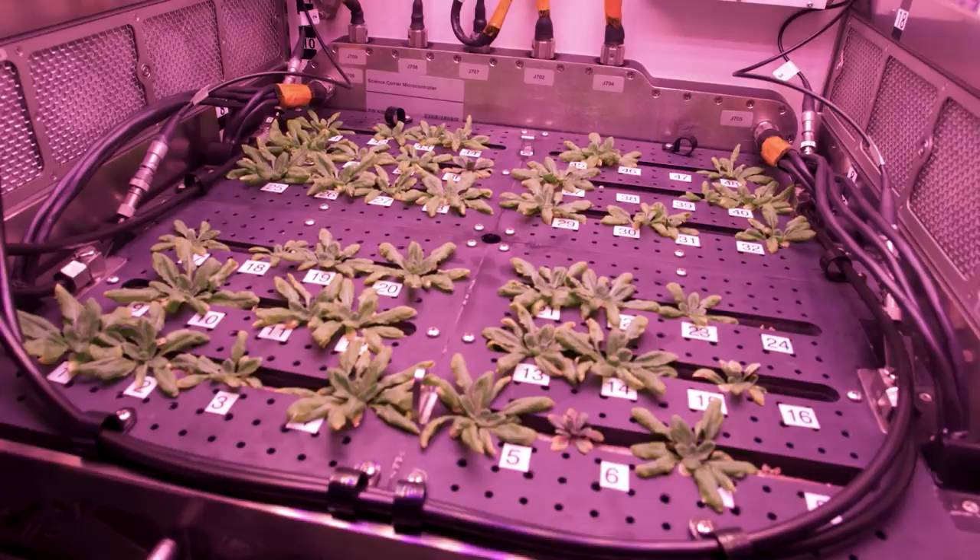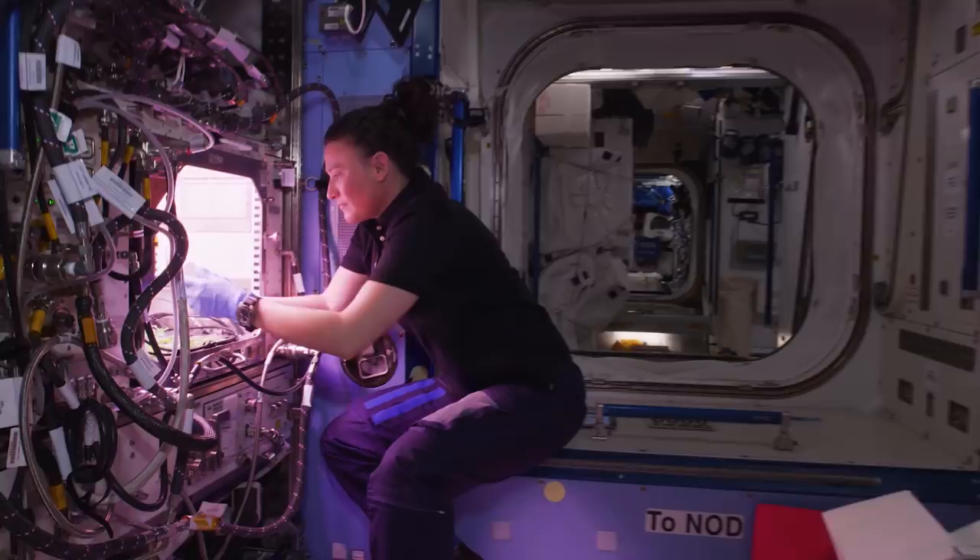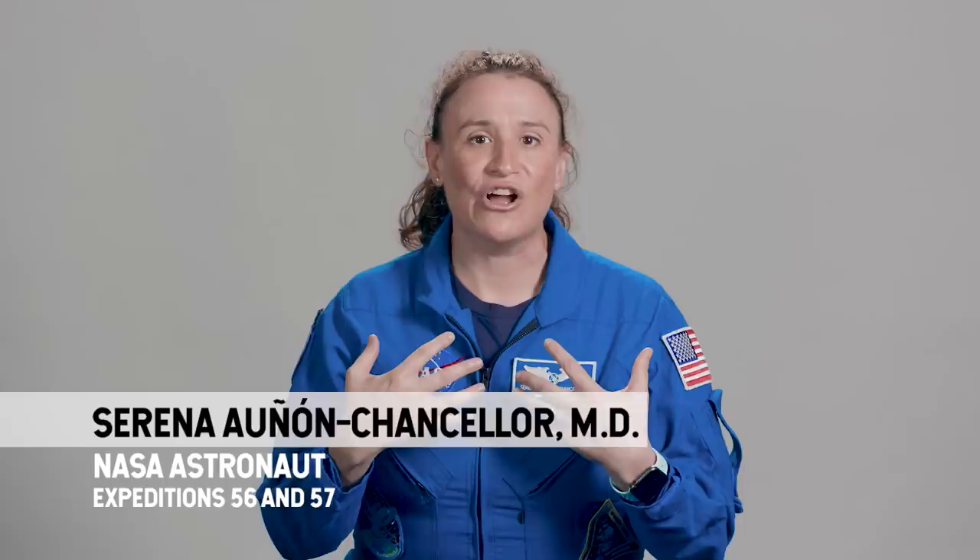You definitely feel a huge responsibility performing this research for others, because you know how many years they've been working on the ground. We often like to know the results, so personally I stayed in touch with a lot of the scientists, and that gives us a lot of good feedback and it gives us some closure too, to know how important the science that we were doing up there really was.